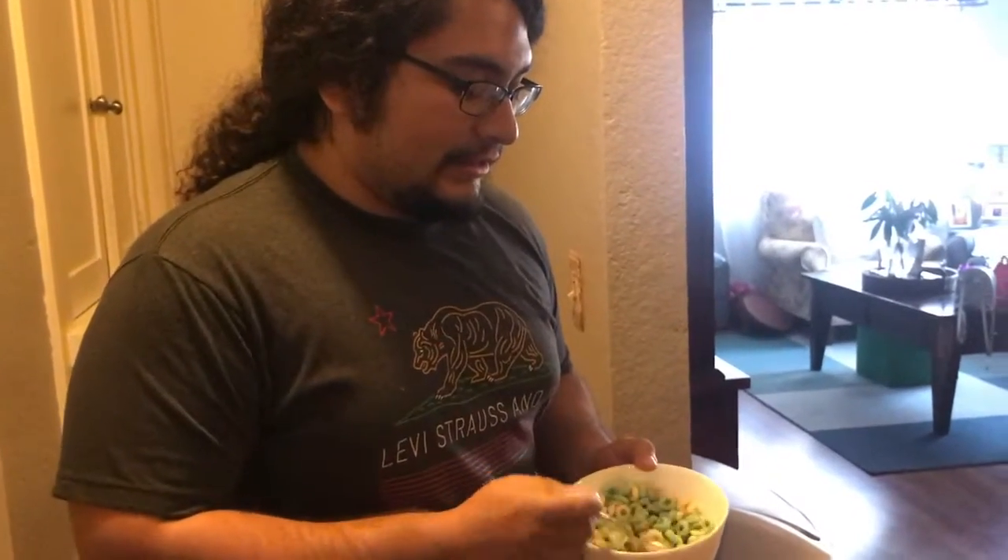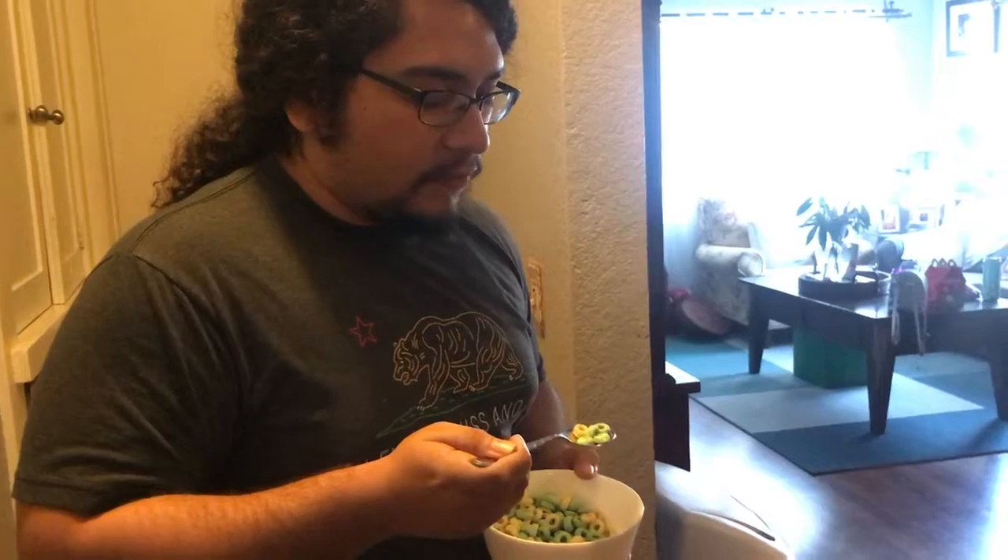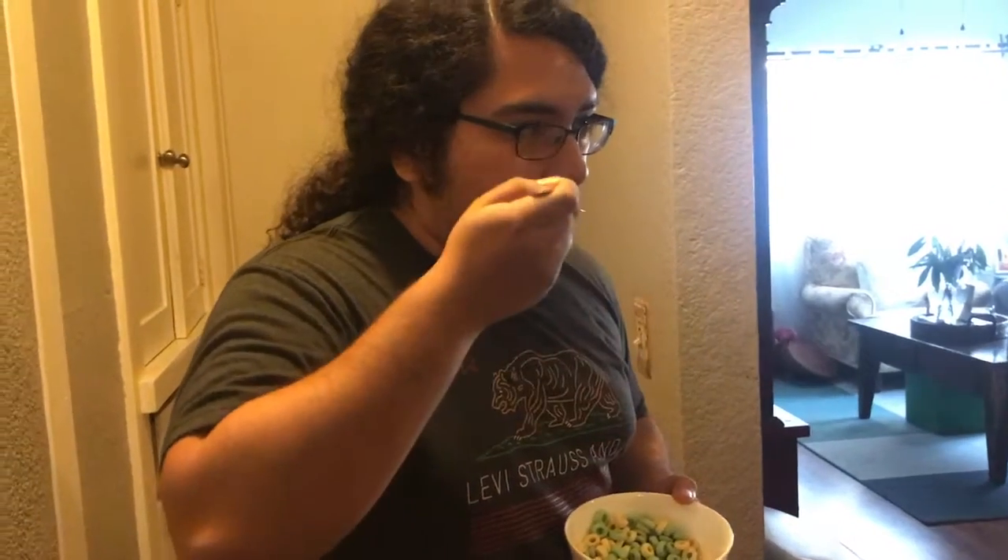My other best friend Zebra is going to try it without the milk — just dry. It's sweet. Yeah, it's pretty sweet. I thought it was lacking in flavor actually. It's not overpowering. Compared to other cereals, I think it's not too bad. Good.